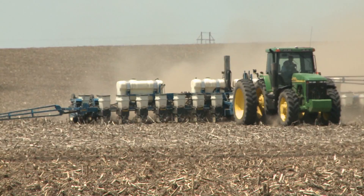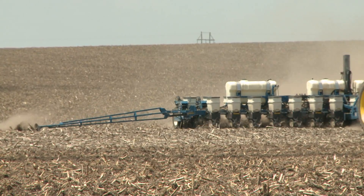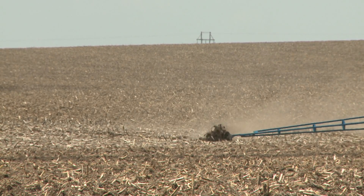Fields that have a history of a stand problem or emergence problem — that's where we typically will see a return when we get those favorable conditions for disease development. Seed treatments are not something that we're going to see return on in every field. The other time is when soybean farmers are making that planting window earlier, moving it up when we're in cool soils — that's going to be a key time for when those seed treatments are going to be more effective. Also, if a grower is looking at really cutting that seeding rate down, then you really want that insurance to make sure you're getting every seed up.